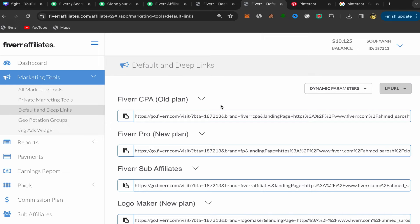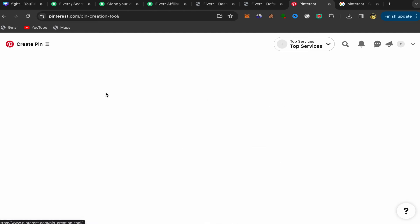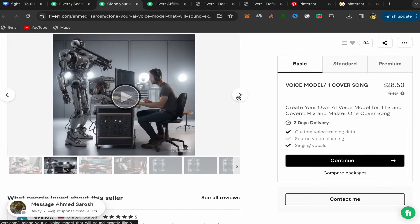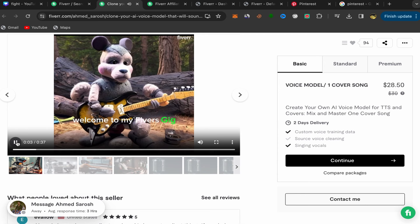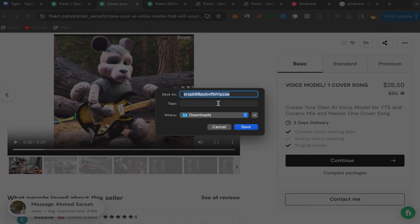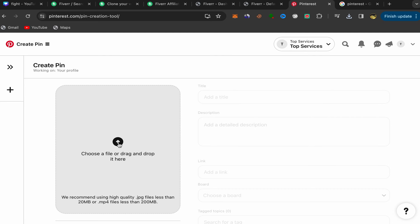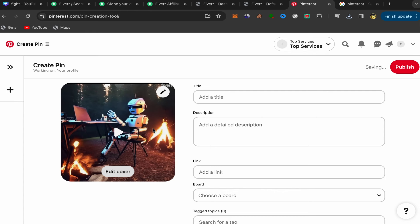Now you need to promote this affiliate link on Pinterest. Go to Pinterest, click on Home Feed, then click on Create Pin. You'll be on the create pin page. Go back to the seller's profile page on Fiverr. Double-click on the video and save it to your laptop — I'm going to name it AI Voice. Go to Pinterest, click the upload button, and upload this video to your Pinterest account. Your video will now be uploaded to Pinterest.